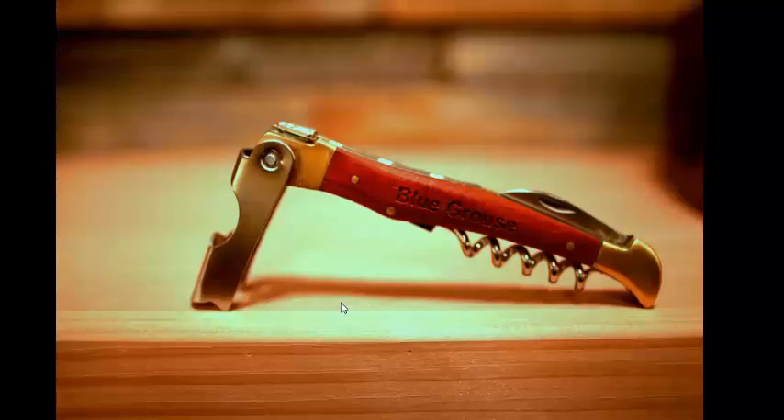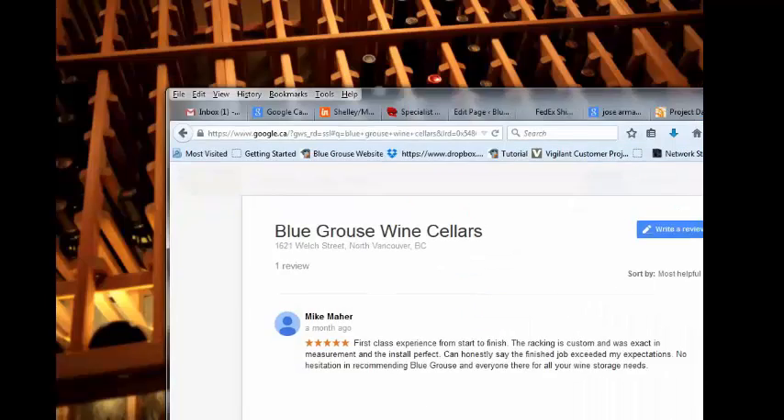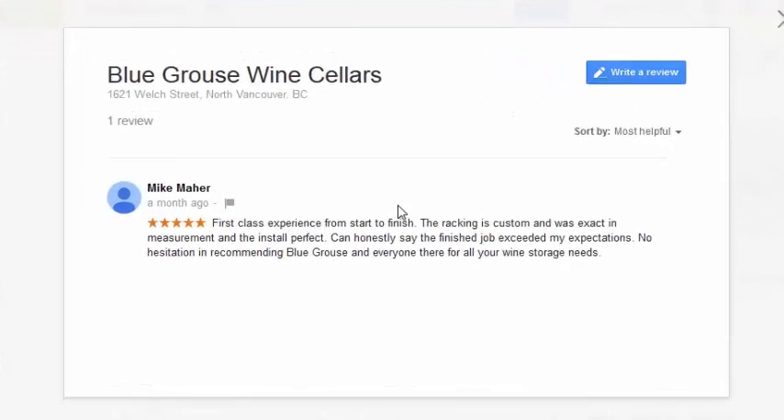Our coveted Blue Grouse corkscrew, that we share with some of our favourite clients, and just a few more shots showing what the cellar looked like. So these clients were very pleased with the finished project, they were lovely people, we had a lot of fun working with them. They were quite appreciative for our help and assistance in our free design service. They wrote a really nice review for us, which you'd see on Google — just Google Blue Grouse Wine Cellars — explaining their experience working with us.